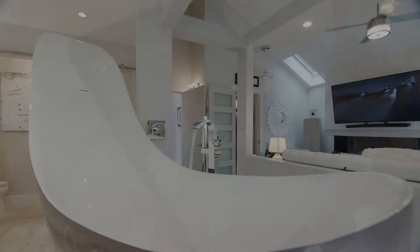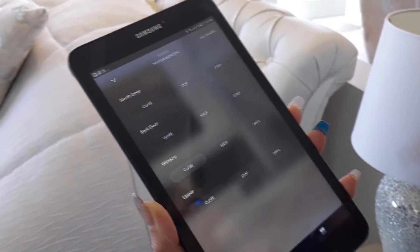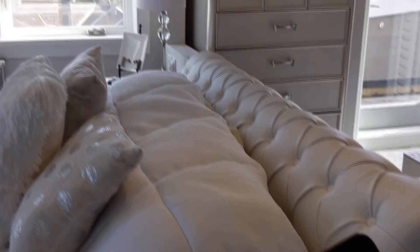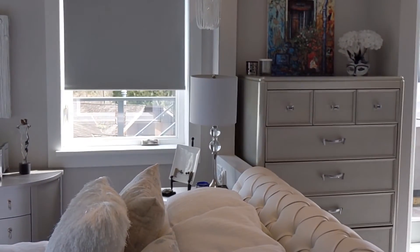All of this is controlled by the Savant system — the lighting, the surround sound, the TVs, the blinds. It's all controlled at your fingertips from the wall unit by the front entrance or on your cell phone anywhere in the house.